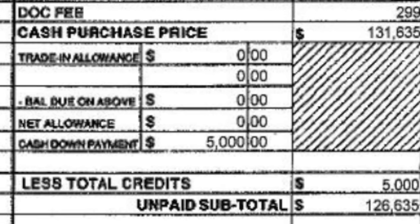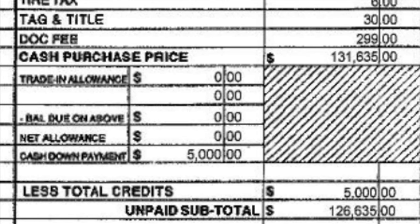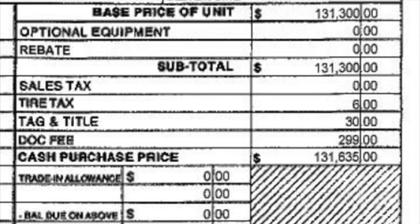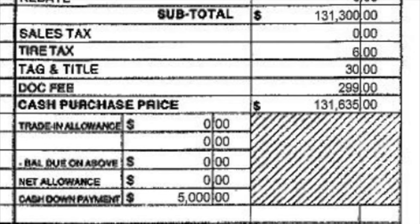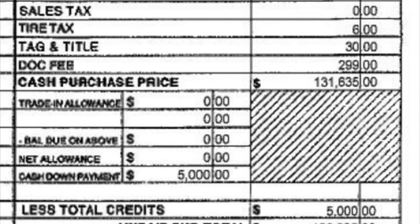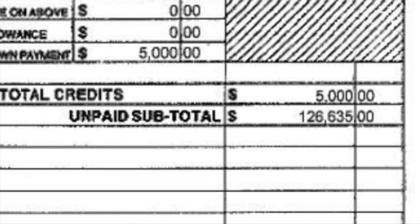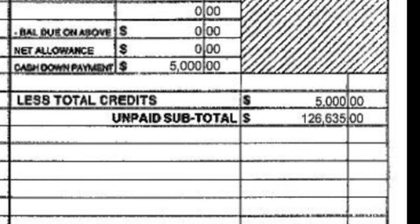We recommend that you find a dealer that does not ask for you to put down more than this amount. What is the final amount to bring when picking up the RV? Call your salesperson to get the final amount. It should be the final sales amount you both agreed to plus all dealer fees and document fees minus your deposit. That amount will need to be in a bank cashier's check, not a personal check.